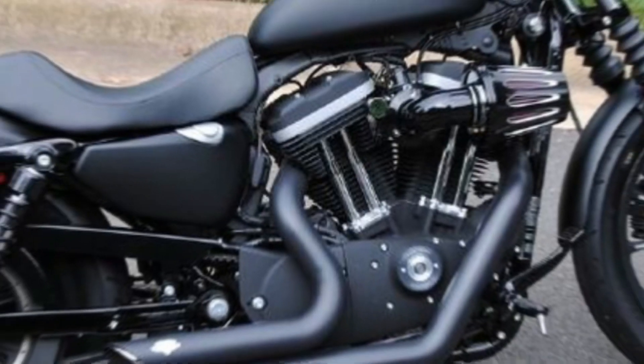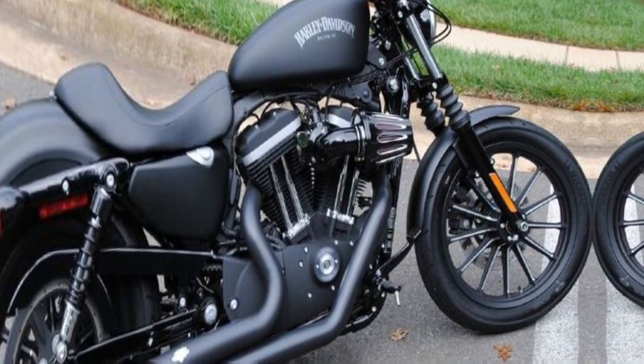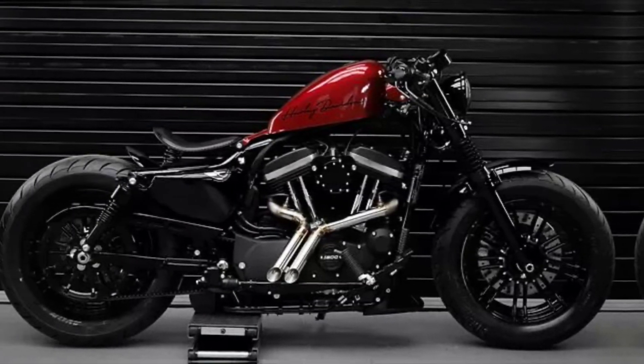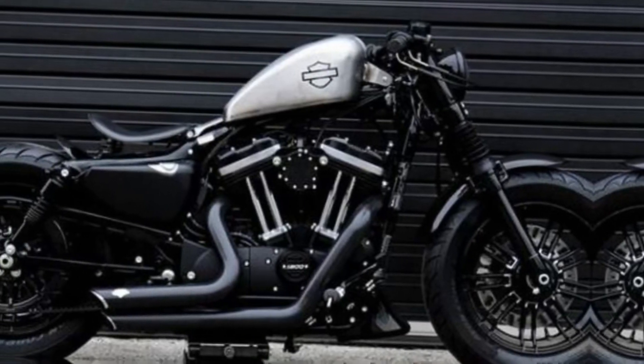Fuel Tank: the Iron 883 2024 model has a fuel tank capacity of 3.3 gallons. This gives you plenty of range for cruising around town or hitting the open road.